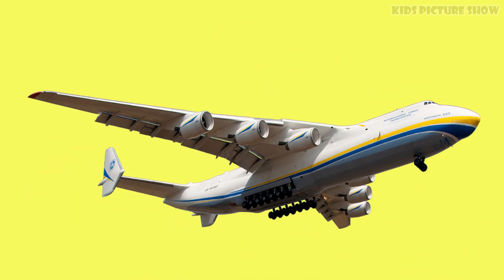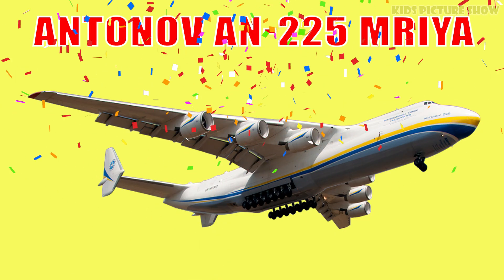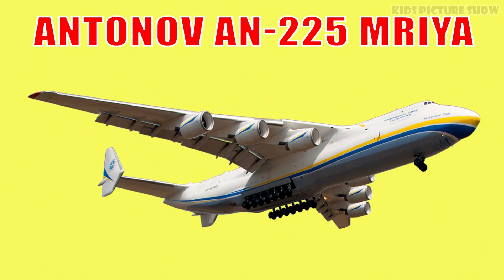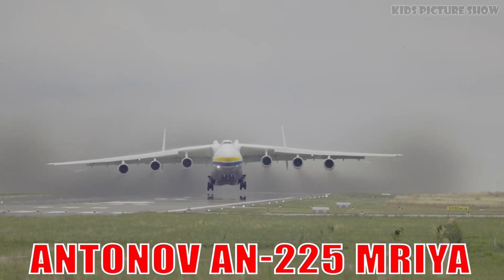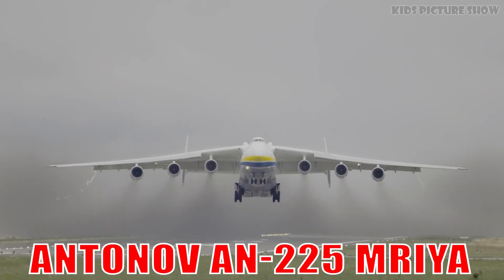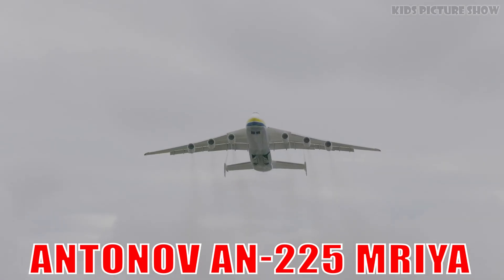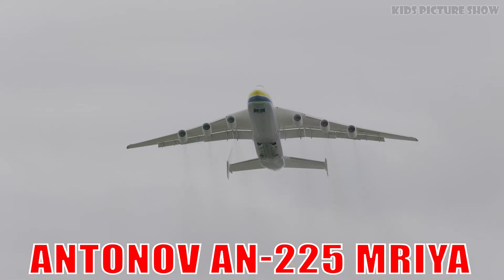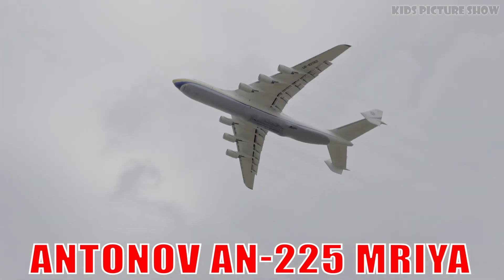This is the Antonov AN-225 Mriya. The largest plane ever built, known for its six powerful engines and record-breaking cargo capacity. It can carry massive loads like space shuttles and thrilled aviation fans with its unmatched size and strength.